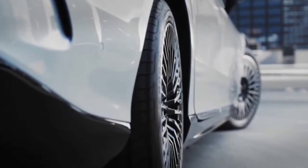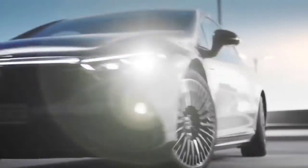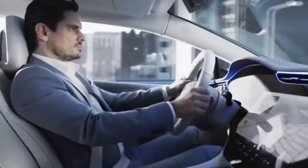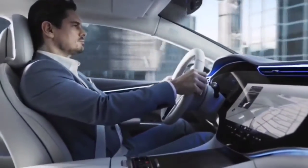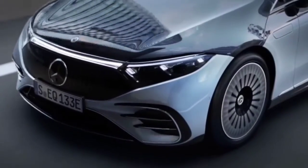The result is a unique, eye-catching aerodynamic model like no other, that proves luxury, performance, and sustainability can come together in perfect harmony.